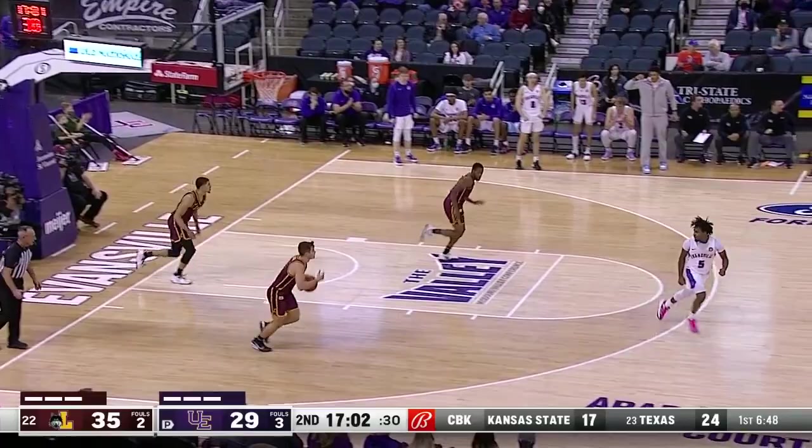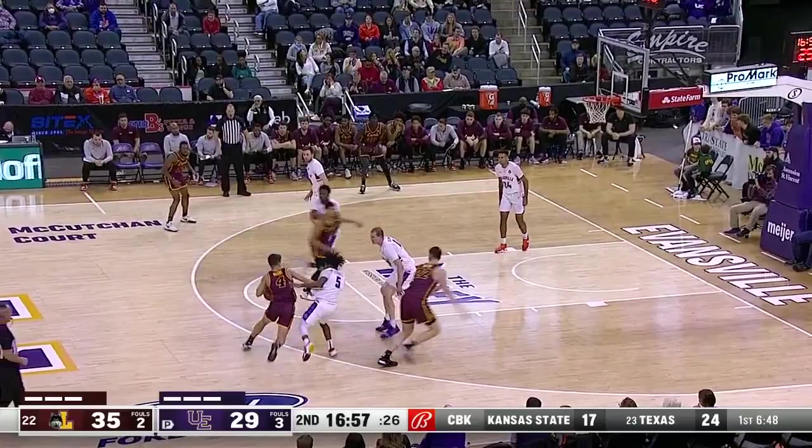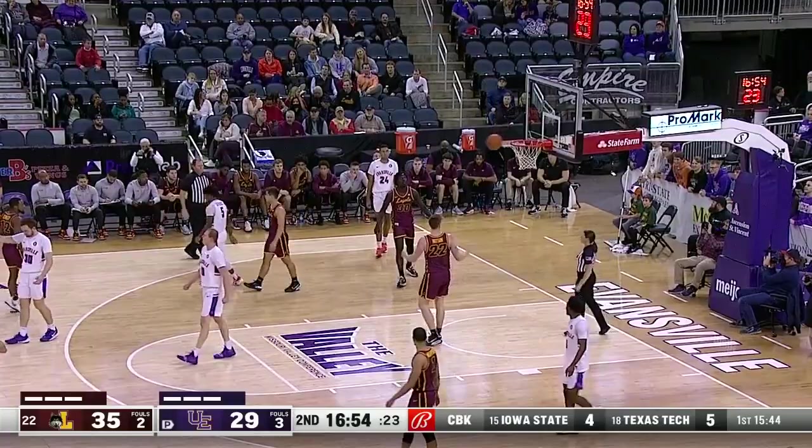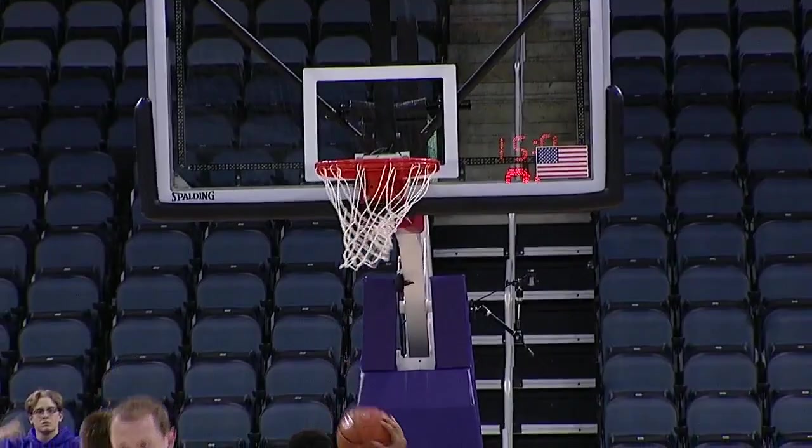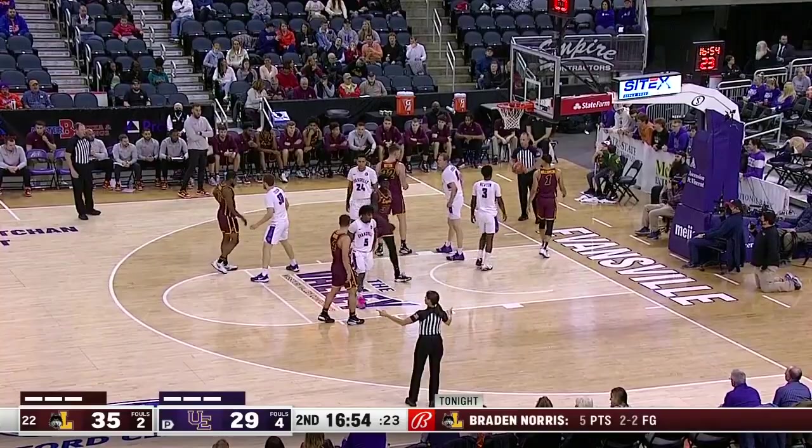Givens against Kennedy — off the glass and in. Givens was not to be denied, the little bulldog. He has six points. Norris was bumped by Givens — the first foul on Givens. Well, Evansville had to have a basket. When the defense over-helps, it becomes a long run, and Frederking made them pay. And then Norris, under control inside.